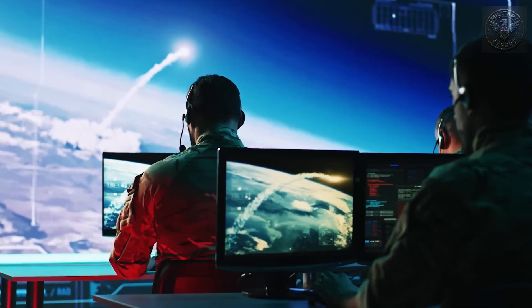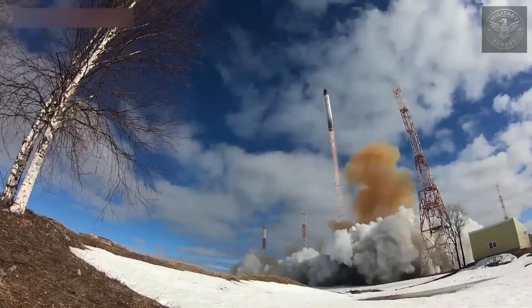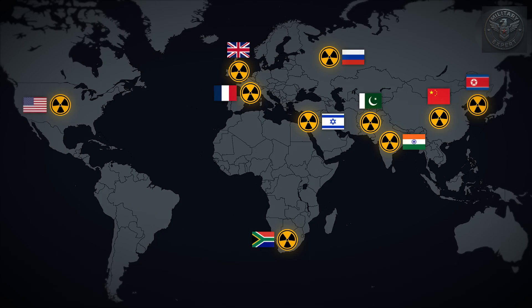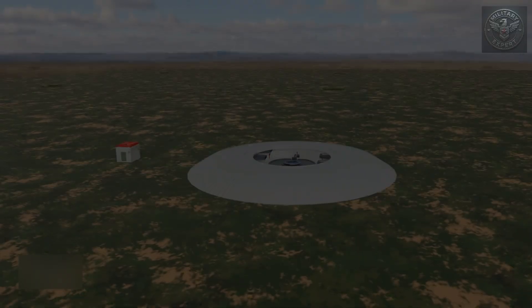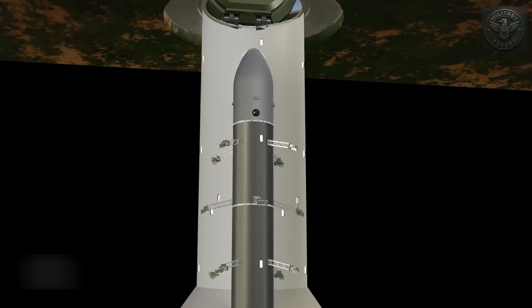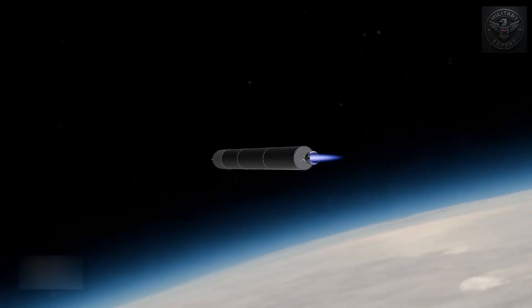Today, nuclear weapons have evolved. They're not just about raw explosive power — they're about precision, speed, and the ability to strike anywhere on the planet within minutes. The United States, Russia, China, France, the UK, and several other nations all possess nuclear weapons. Together, there are roughly 12,500 nuclear warheads in existence today. Many of these warheads are designed for deployment on ICBMs — Intercontinental Ballistic Missiles — that can travel over 12,000 kilometers, reaching their targets in under 30 minutes.